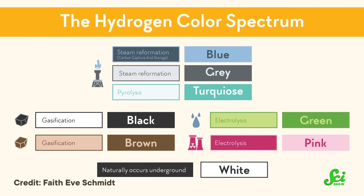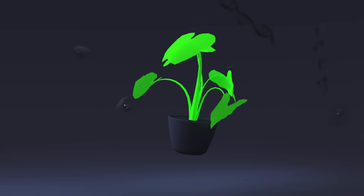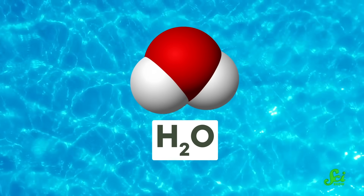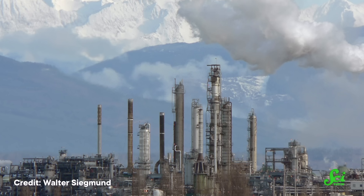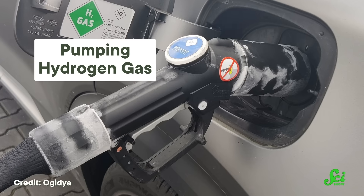We'll learn about the rainbow of methods to produce hydrogen in greener — and bluer — ways. Hydrogen is the lightest element on the periodic table, and out in nature it's typically incorporated into bigger molecules with other elements. But it can also exist as a gas. We use hydrogen gas in a lot of different ways, mostly in chemical processes like oil refining or making ammonia for fertilizers. But hydrogen can also be used as a fuel.